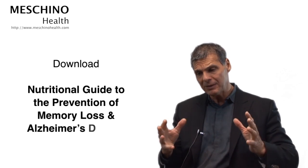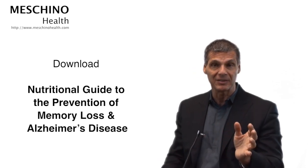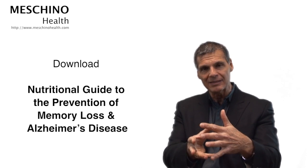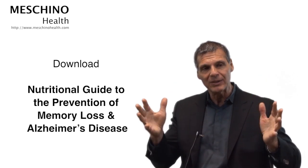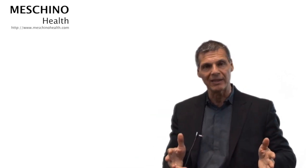Most medical doctors don't study these lifestyle and natural interventions in medical school or continuing education programs — they're not emphasized enough. I've explained it all in an e-book called the Nutritional Guide to the Prevention of Memory Loss and Alzheimer's Disease. Every single person should download that book. You'll see all the scientific references — this is where the evidence is strongest to preserve your brain throughout your lifetime and decrease the likelihood of memory loss and Alzheimer's disease catching up with you.